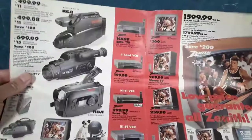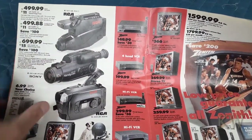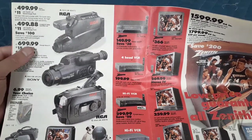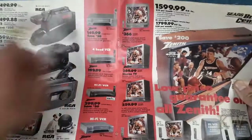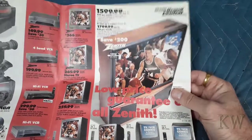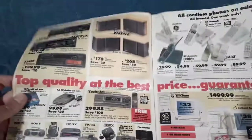Here's some nice TV sets. The VCRs are out. Camcorders — you got an RCA, a Sony Handycam, RCA. The Sony is $700. You got the Hi-Fi VCR for $300. A lot of Zenith stuff — the Zenith TV, the projection TV, $1,600 and $1,800. Quite nice. There's some nice electronics.